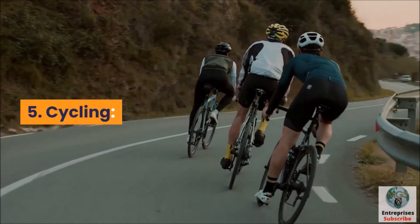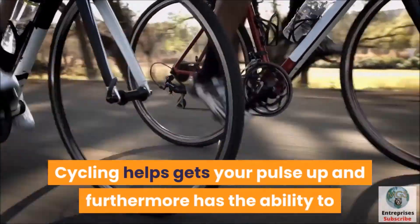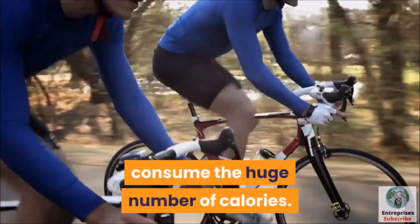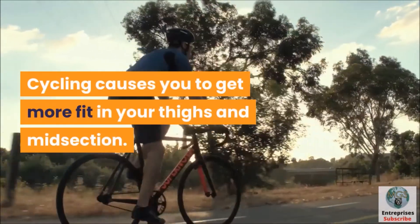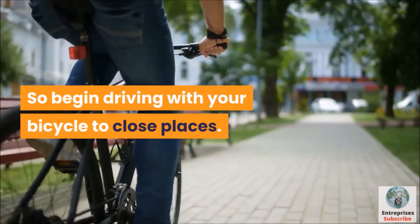Number 5: Cycling. Cycling is an effective method to burn midsection fat. Cycling gets your heart rate up and has the ability to burn a large number of calories. Cycling helps you lose weight in your thighs and midsection. So start commuting with your bicycle to nearby places. Be consistent, and this exercise can be truly effective in reducing gut fat.